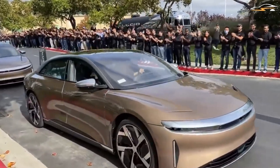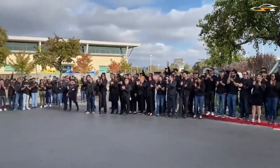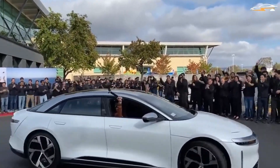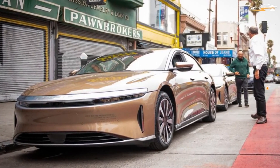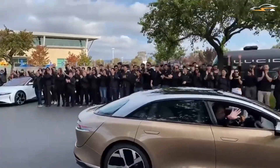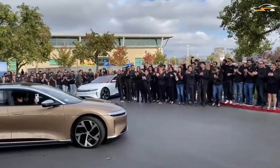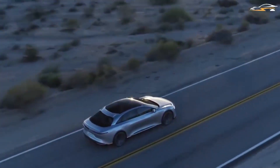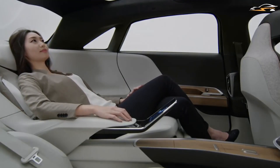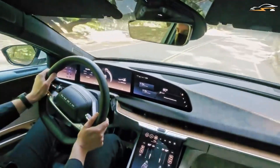EPA range for the new Lucid Air Grand Touring Performance comes in at 446 miles — down from the 451 miles the Dream Edition Performance claimed and the regular Grand Touring's 469 miles on 21-inch tires. 19-inch wheels are available on the standard Grand Touring, boosting range to 516 miles. However, with 350-kilowatt DC fast charging stations, these 900-volt Lucids can add 300 miles of range in 21 minutes, and no current Tesla Model S can touch even the lower-range Lucid Air's figure.